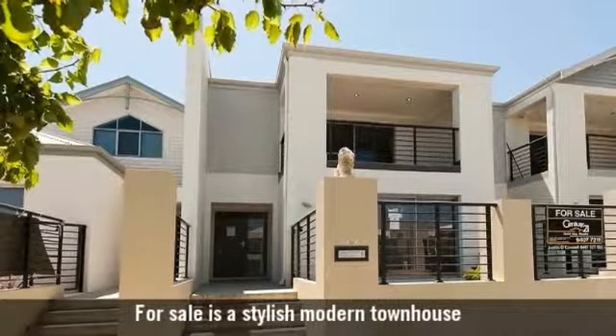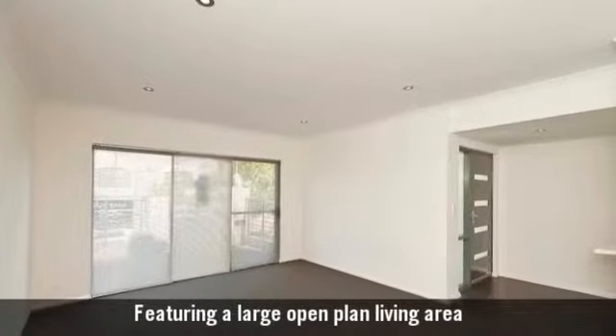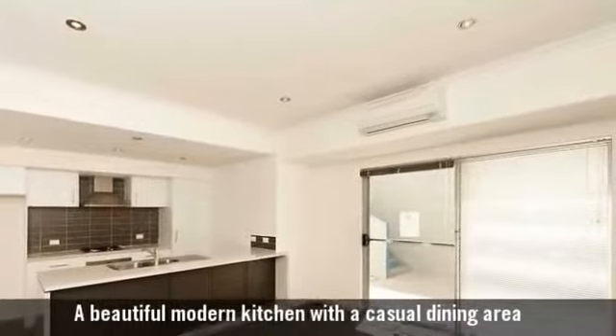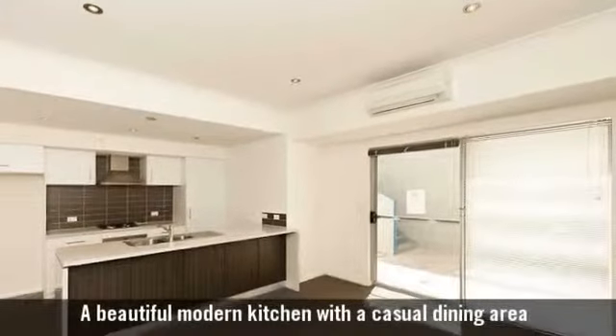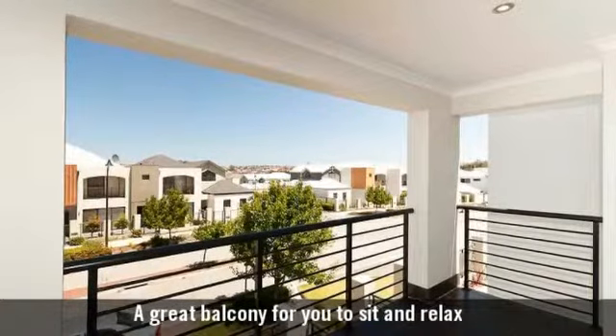For sale is a stylish modern townhouse featuring a large open plan living area, a beautiful modern kitchen with a casual dining area, and a great balcony for you to sit and relax.